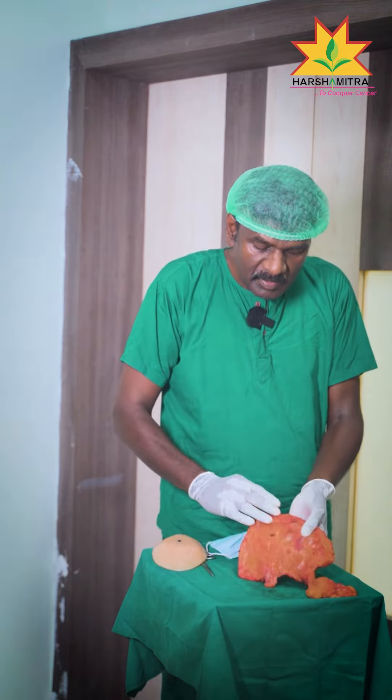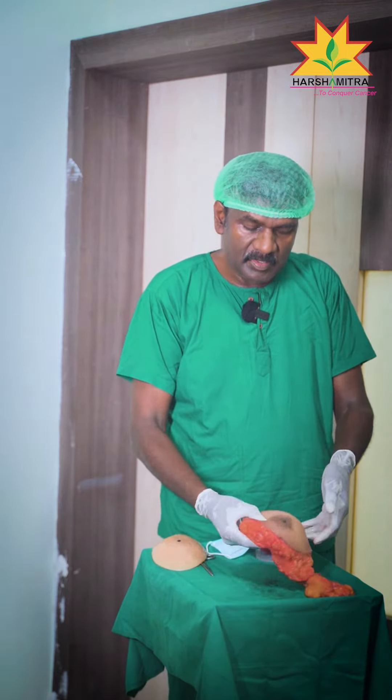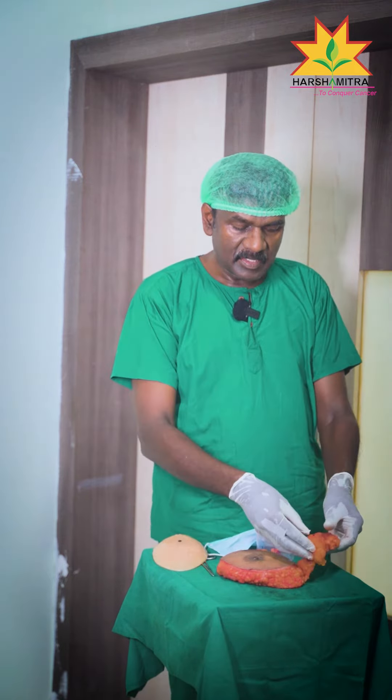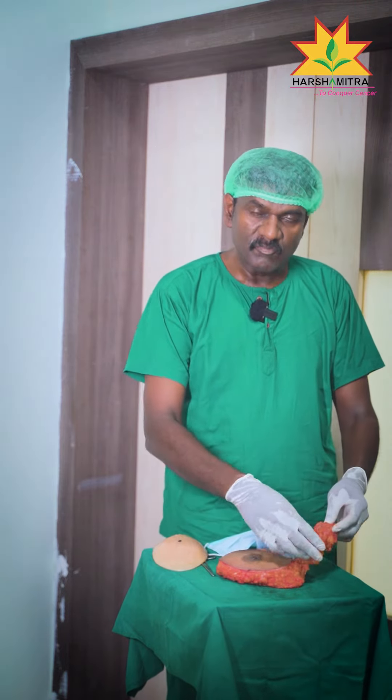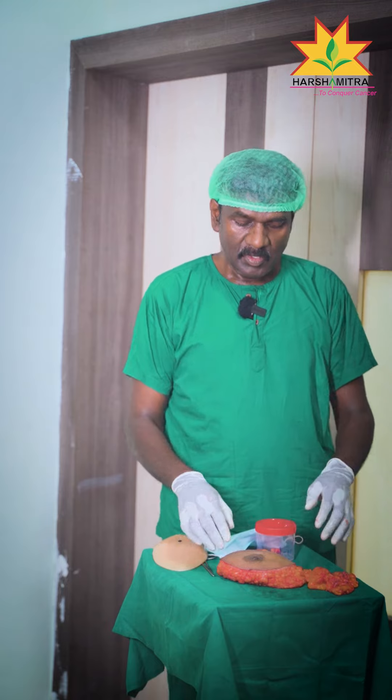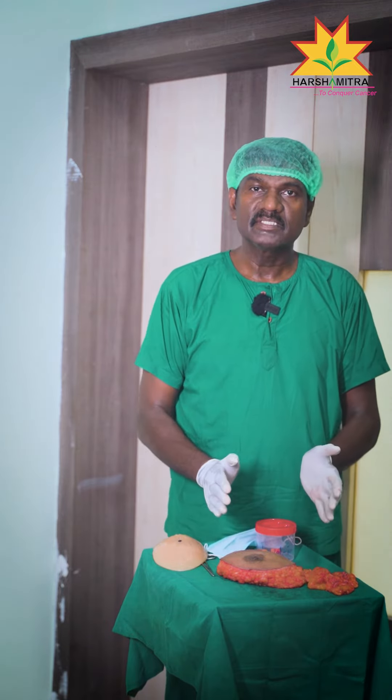If you look at the base, it can be completely differentiated. This is the breast cancer surgery specimen. This is the axilla — the axillary lymph nodes. This is a large lymph node. Now we can see all of this. This is a complete surgery.